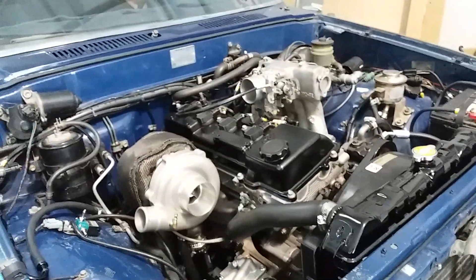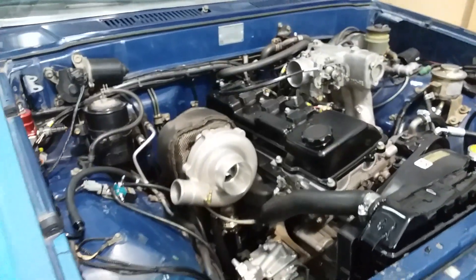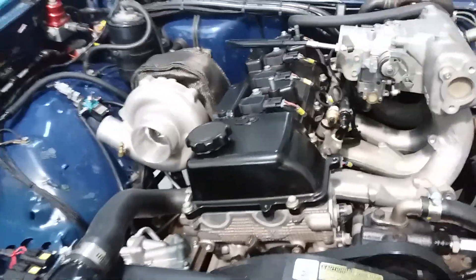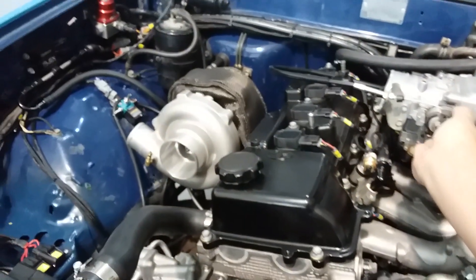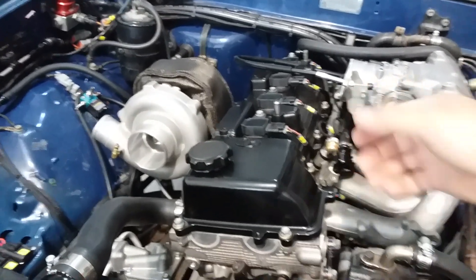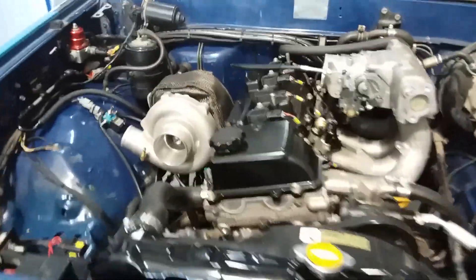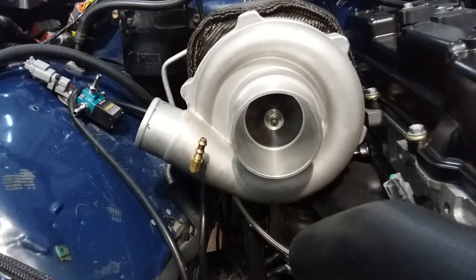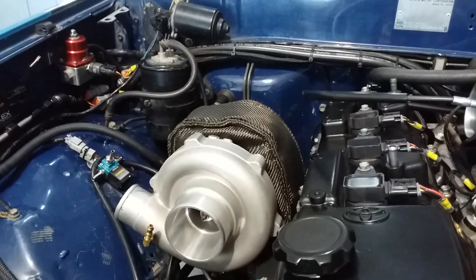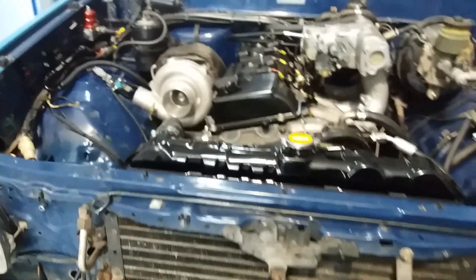I know these things came with a 22R, but that's not a 22R - that looks like a 3RZ. Same thing. Start it, it runs. See how well it runs. Not too bad, not too shabby at all. Oh yeah, it runs.